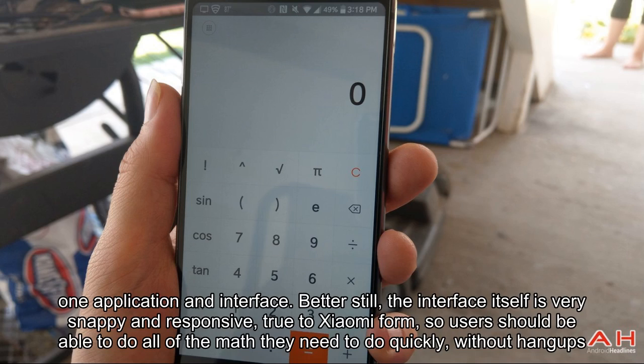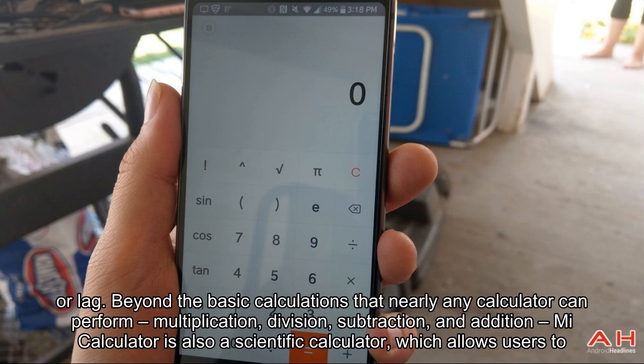Better still, the interface itself is very snappy and responsive, true to Xiaomi form, so users should be able to do all of the math they need to do quickly, without hang-ups or lag.